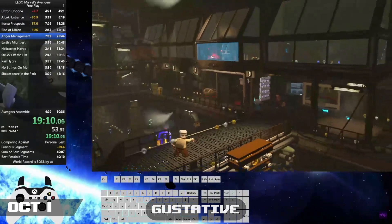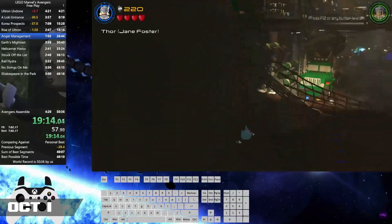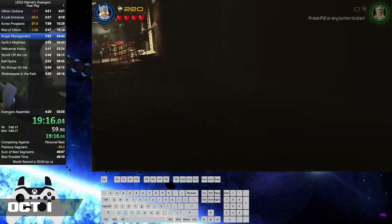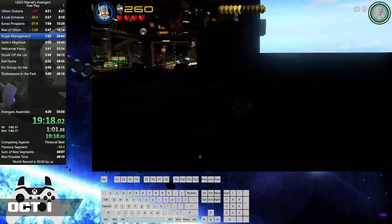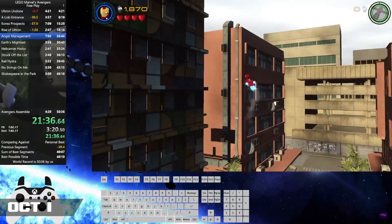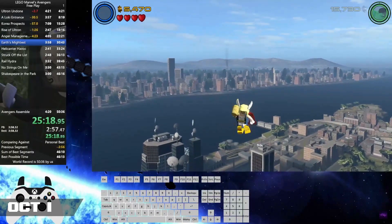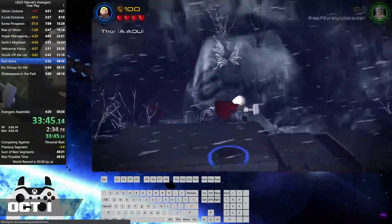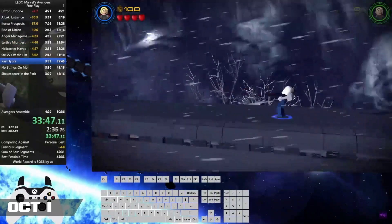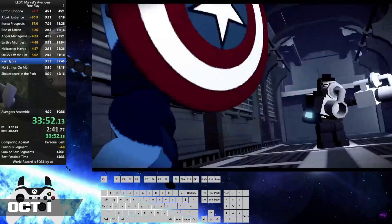Kicking off the month strong, Seatumnastic smashed the Avengers Freeplay world record by a whopping 7 minutes, mostly due to a handful of new Outer Bounds doors — three of which being in Anger Management, skipping the two memory sequences and the entire boss fight at the end; another Outer Bounds door at the very end of Earth's Mightiest; and a cheeky little door at the end of Rail Hydra. All of these, plus Seat's impeccable skill, landed him a time of 43 minutes and 32 seconds.